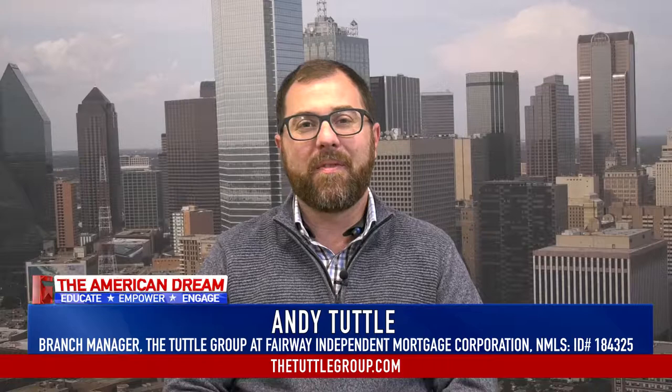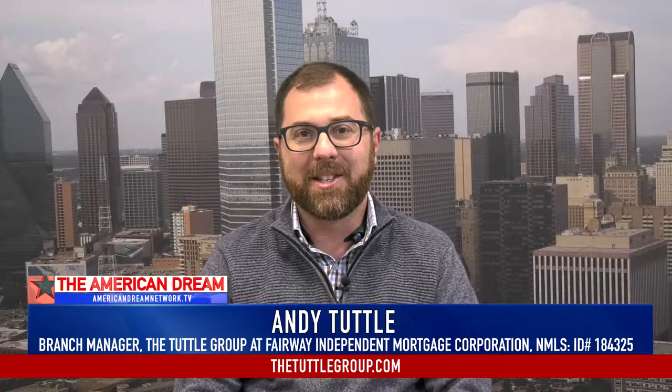Hi, this is Andy Tuttle with the Tuttle Group at Fairway Mortgage and American Dream TV here with your Mortgage Minute. Let's talk about 100% financing.